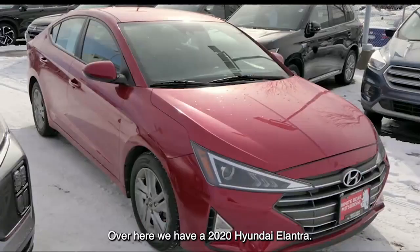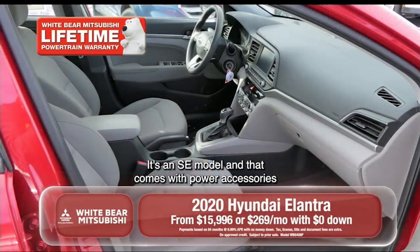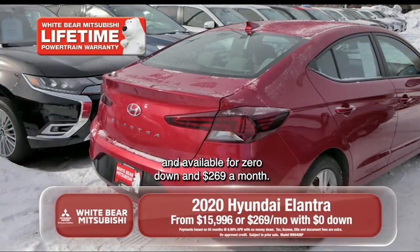Over here we have a 2020 Hyundai Elantra. It's an SE model and that comes with power accessories, available for $0 down and $2.69 a month.